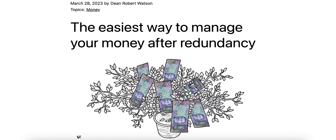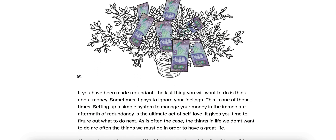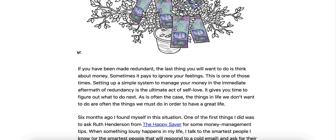The easiest way to manage your money after redundancy. If you've been made redundant, the last thing you'll want to do is think about money. Sometimes it pays to ignore your feelings, and this is one of those times. Setting up a simple system to manage your money in the immediate aftermath of redundancy is the ultimate act of self-love. It gives you time to figure out what to do next. As is often the case, the things in life we don't want to do are often the things we must do in order to have a great life.